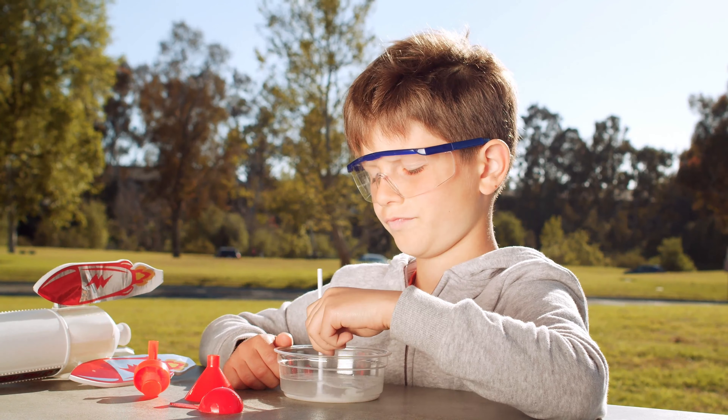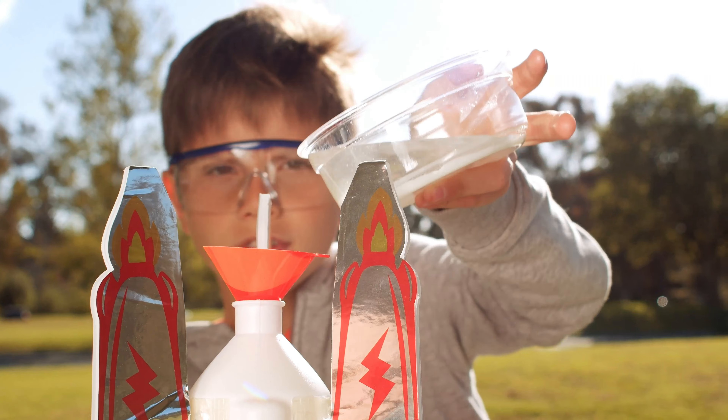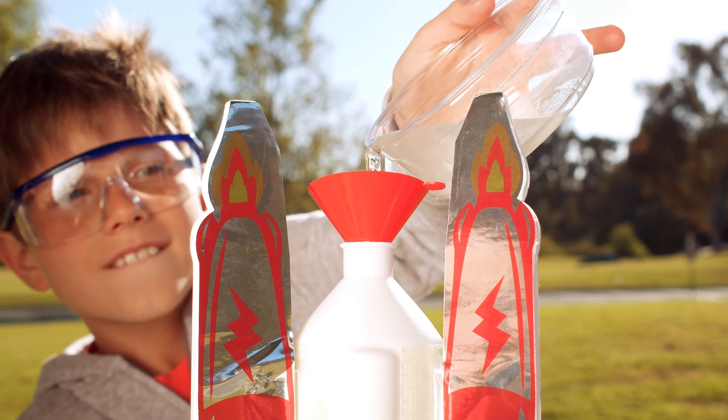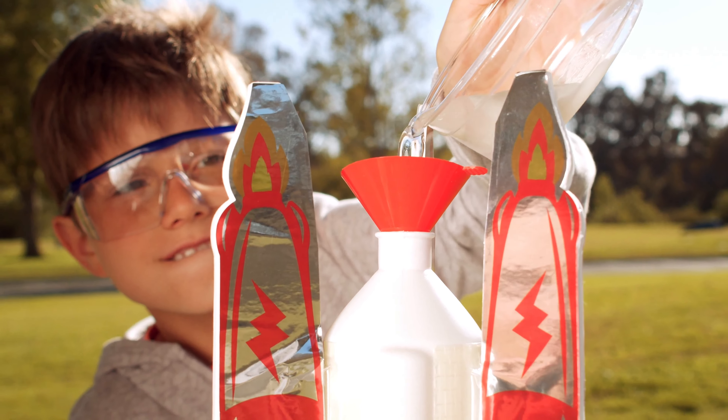Finally, we have a water rocket. By adding baking soda and vinegar, we create a chemical reaction that produces carbon dioxide gas. The pressure builds up and launches the rocket into the air.